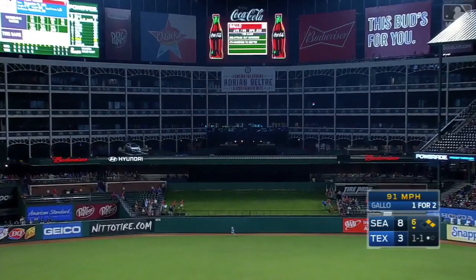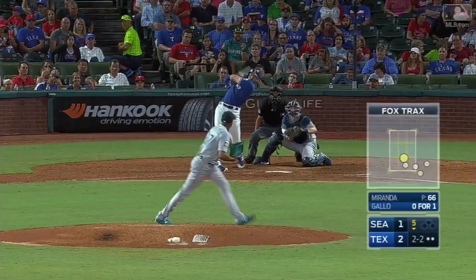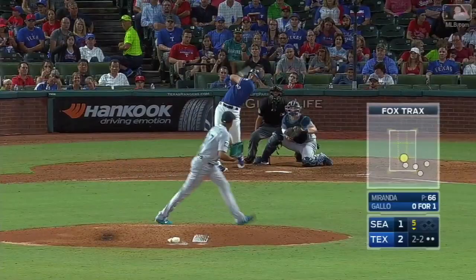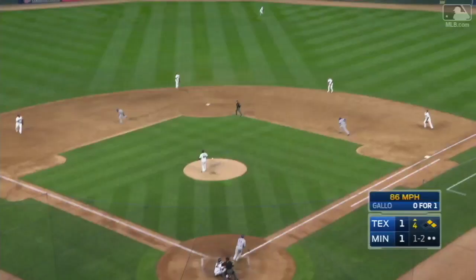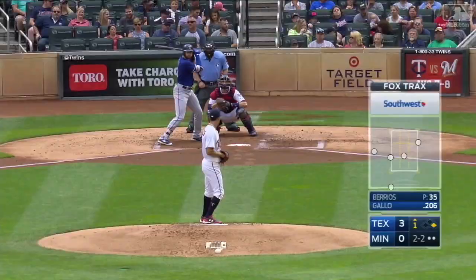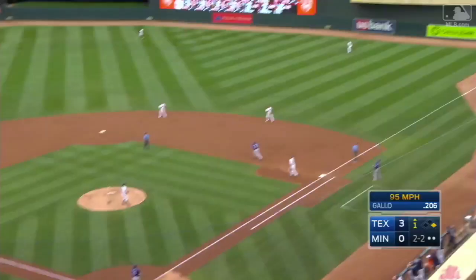Back to back home runs for Joey Gallo! This ball hit a ton, high in the air — a majestic shot deep to center field, and it's gone! This ball hit well out to center field — Buxton looking up, that one is sailing into the upper deck! After hitting those long home runs, there's another one — that one launched to right field and it is long gone!